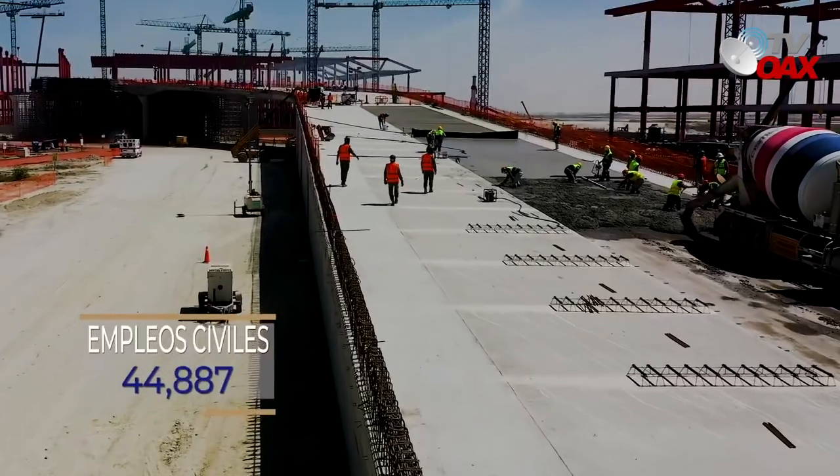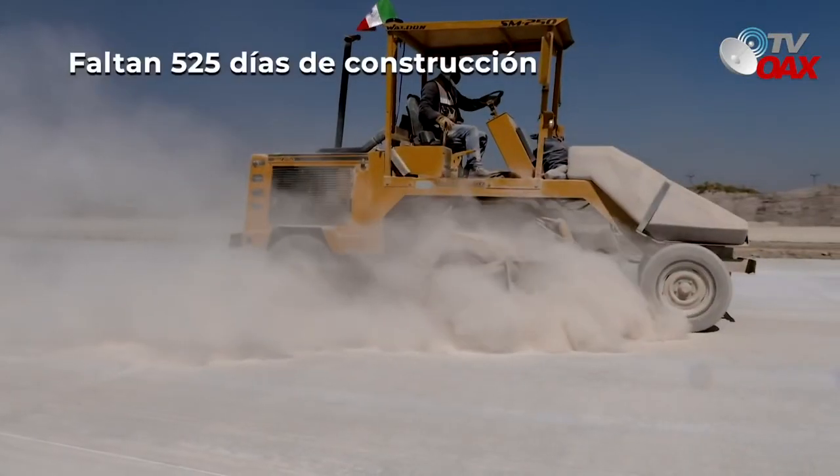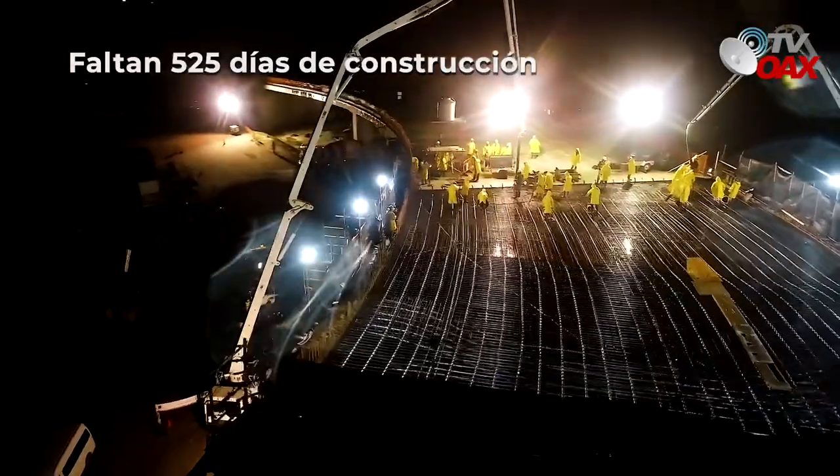A la fecha, se han generado 44,887 empleos civiles. Faltan 525 días de construcción.